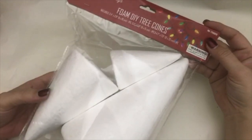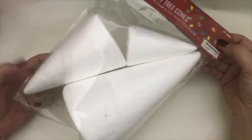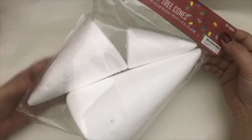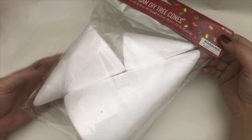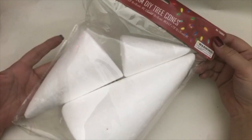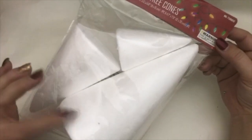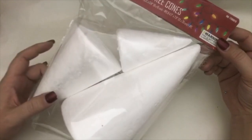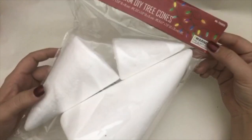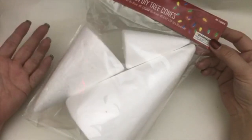The other thing I thought was really cool was these foam DIY tree cones in three different colors. I probably won't do anything with them this year since it's already late in the season and I've got 12 days of videos to do. But it's a really great deal — these things are not cheap typically — so for a buck you get three, all different sizes. If I do end up doing anything with them I'll definitely share that.